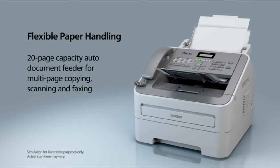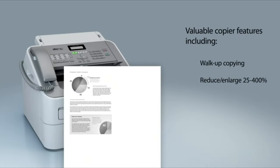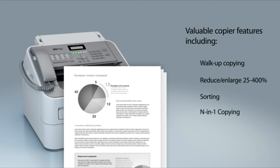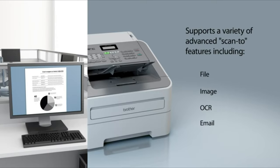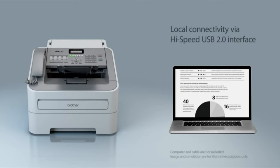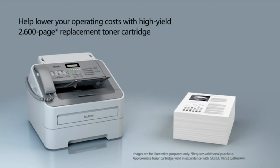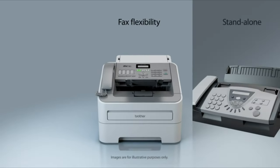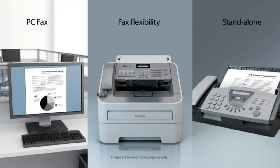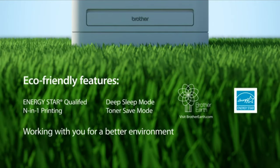Use the auto-document feeder for copying, scanning, and faxing multi-page documents. It also includes valuable copier features and supports a variety of scan-to features. A USB interface provides local connectivity, and the high-yield replacement toner cartridge helps lower running costs. You can send and receive faxes directly from the fax machine or your computer. The MFC 7240 offers a number of eco-friendly features as part of the Brother Earth initiative.